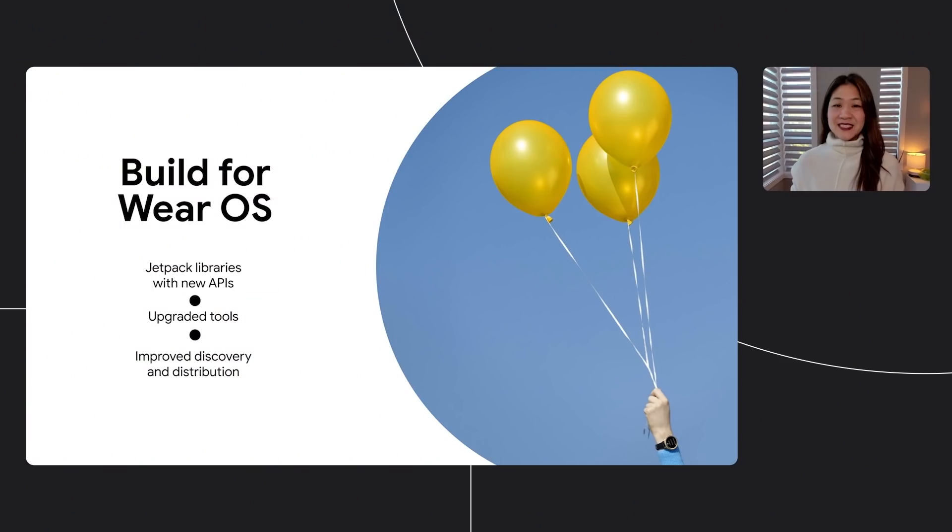Hi everyone, I'm Karen, and I'm on the product team for Android and Wear. Over the past several years, the Android team has been hard at work improving the mobile developer experience, bringing the best of Android to make you as efficient and productive as possible. Today I'd like to share how we're bringing all of that to Wear, making it easier to develop high-quality apps with Jetpack APIs in Kotlin, upgraded tools with Android Studio, and improving discovery and distribution for Wear apps on the Google Play Store.